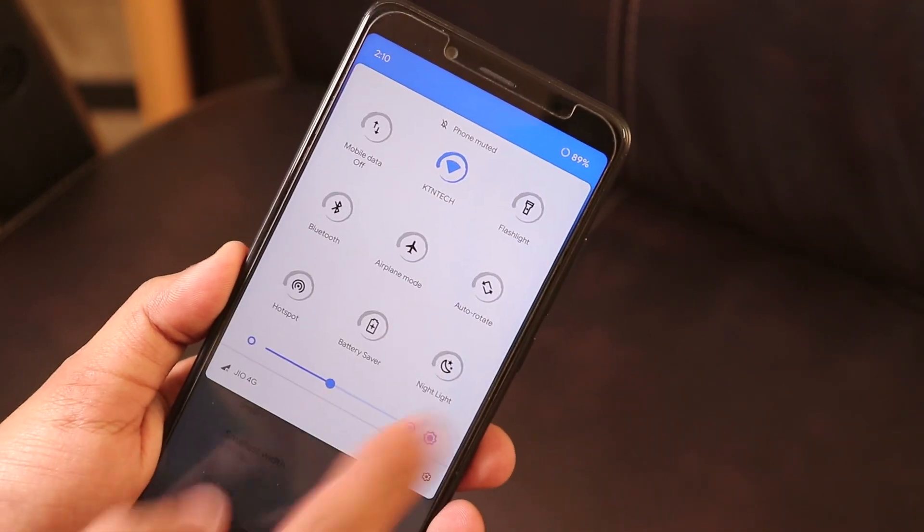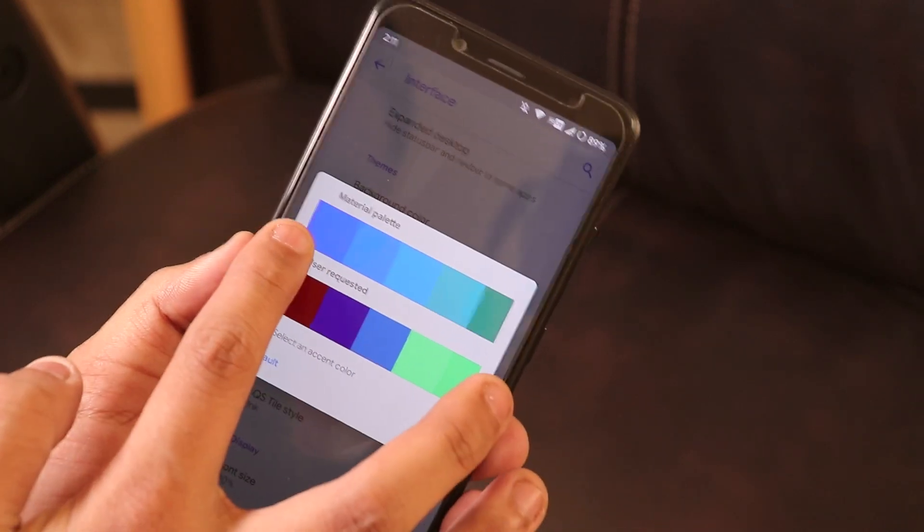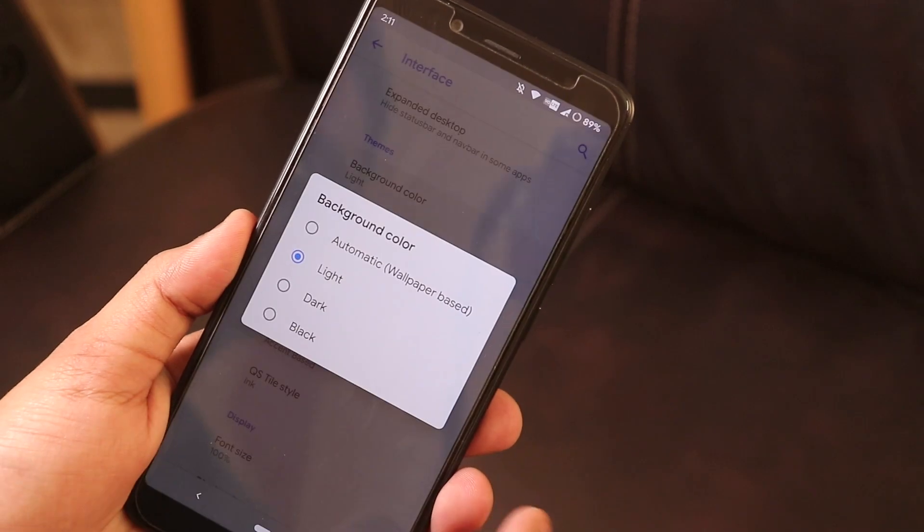There are a lot of accent color options and you can choose the UI color as dark, light, or automatic. By the way, there was a bug in Liquid Remix ROM where double-tapping to lock and then unlocking with the fingerprint scanner would make the screen brightness shoot up — that bug is not present here.